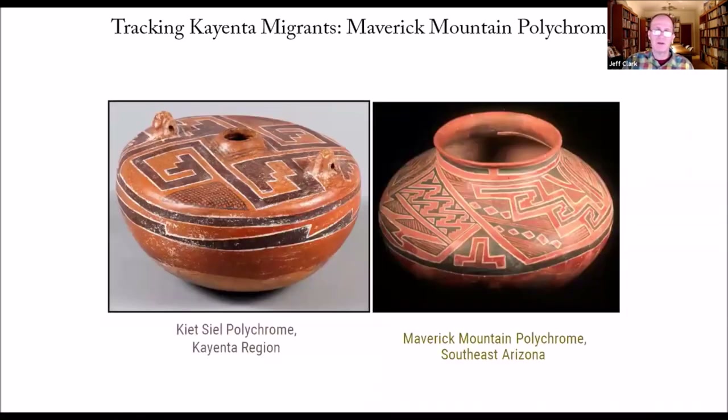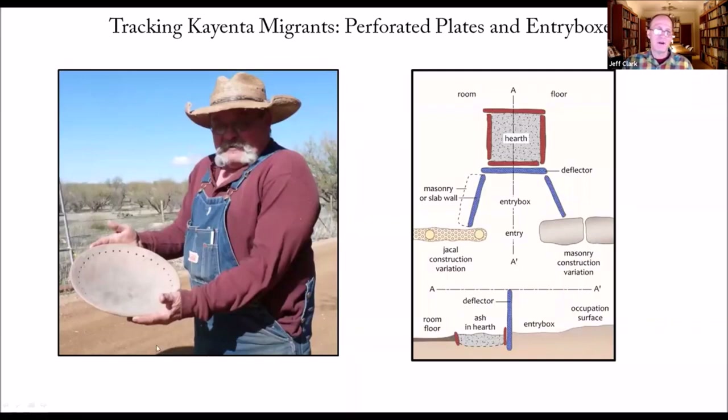Particularly the Goat Hill site. How we track Kayenta migrants: first, they're making something called Maverick Mountain Polychrome in Southeast Arizona. It's locally made but replicates almost exactly the decorated pottery from their homeland — like Tsegi polychrome. Other markers include perforated plates, which Patrick Lyons researched extensively. From his research we know they're making pots with these as base molds — unique to the Kayenta region. After they migrate, they start showing up in Southeastern Arizona. We don't know what the perforations are for, but they are a Kayenta marker.